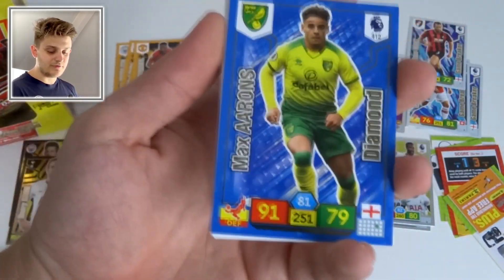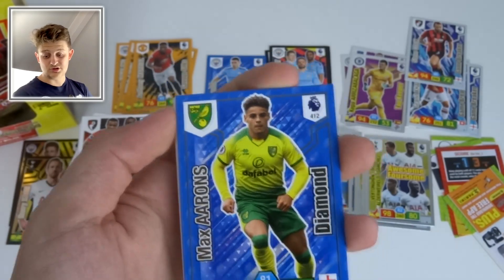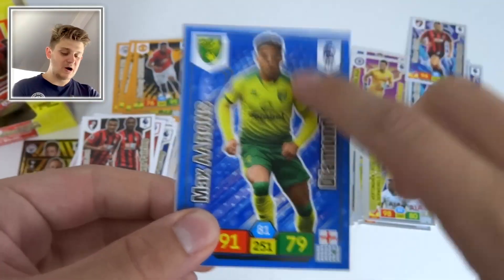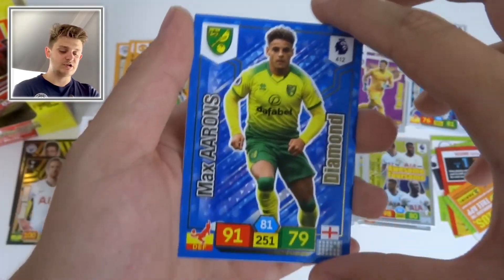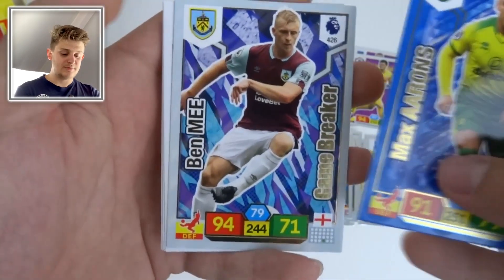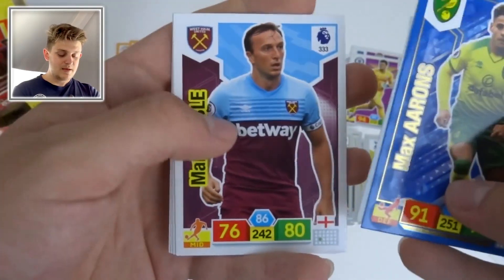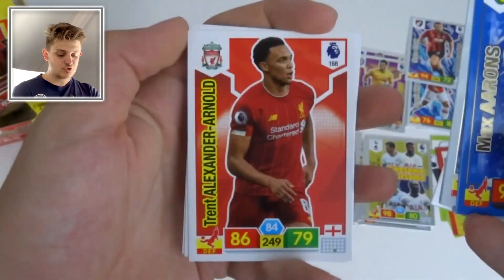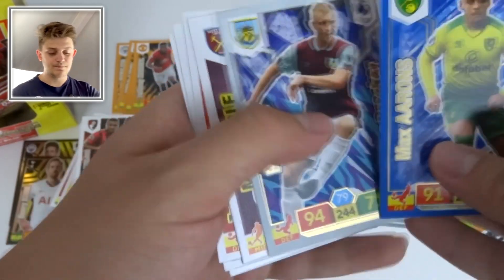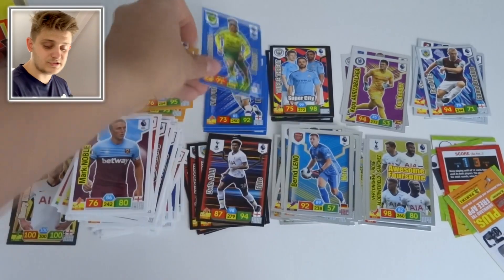Diamond of Max Aarons — the guy who's on the front of the packs and the booster box. He's a fantastic player who won the young EFL Championship Player of the Year. Then Ben Mee Game Breaker for Burnley, Mark Noble, Trent Alexander-Arnold, Calvert-Lewin, and Kovačić — two inserts in that pack, which you love to see.